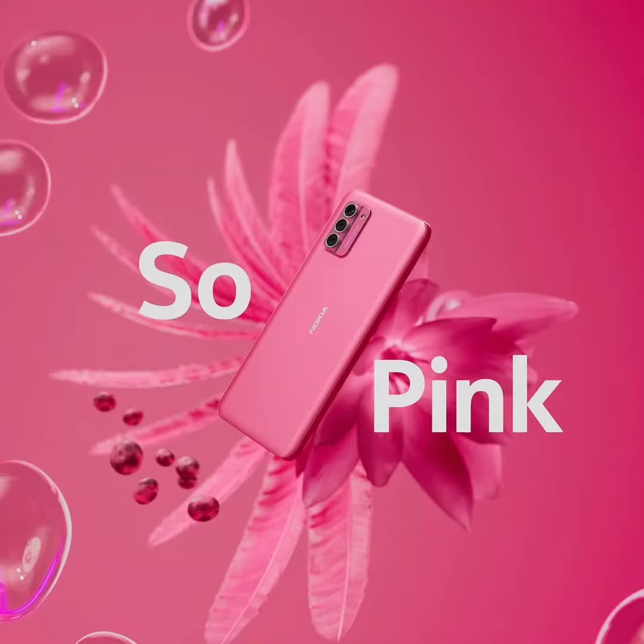Currently, the phone is available in a single 6GB plus 128GB configuration on Amazon. The Nokia G42 5G features a 6.56-inch LCD display with a dewdrop notch, offering a resolution of 1612 by 720 pixels, HD+, protected by Corning Gorilla Glass 3, with a 90Hz refresh rate and a peak brightness level of 450 nits.